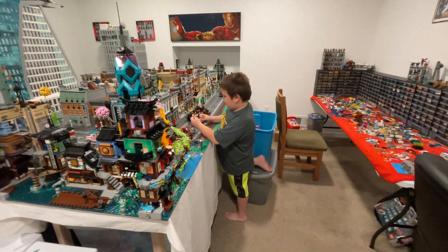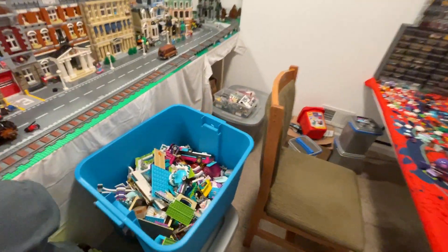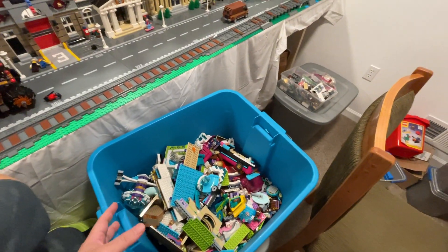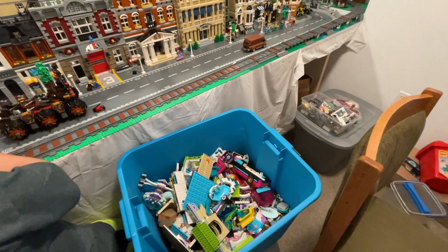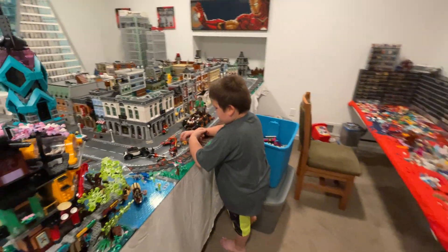We've gotten a lot done — a lot of putting away — but we still have a lot to do. We've got bins here that are a mess. What happened is when we moved, everything just got thrown in, it falls apart, and it's just a mess. So that's this room.